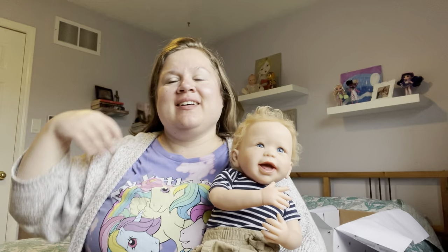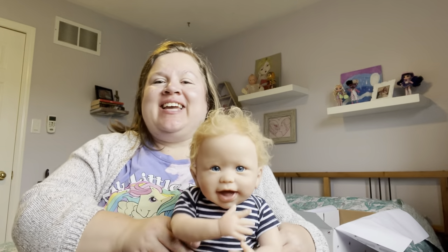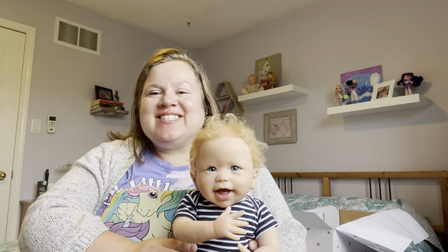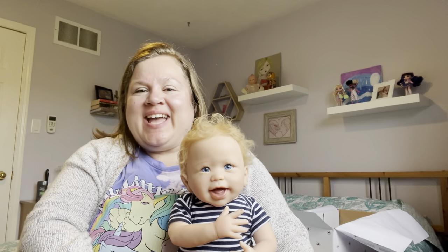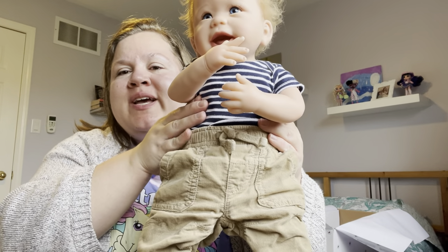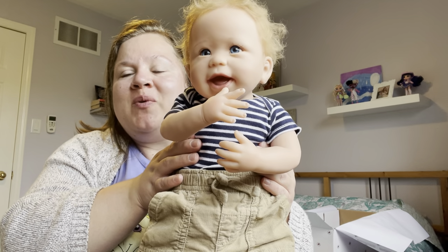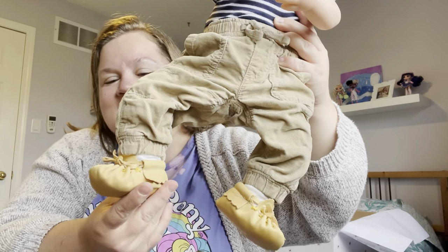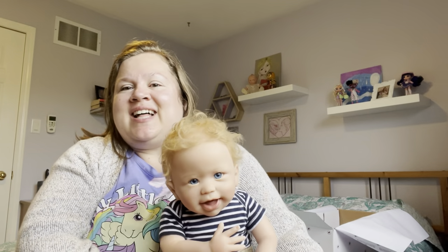We are back and this little dude had an outfit change, and yes I am so happy I got this guy. He is so cute. Again, he's the Little Skipper from Ashton Drake and I just changed him into some brown corduroys and a little navy blue and white striped onesie.